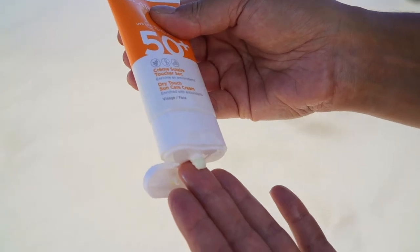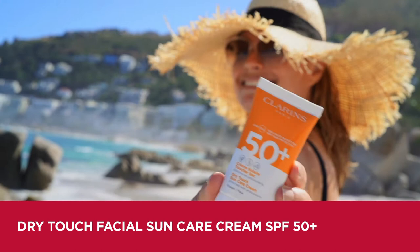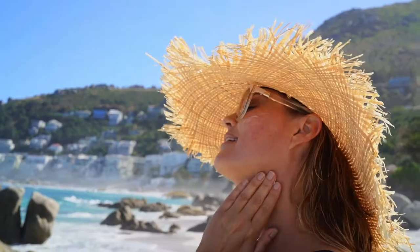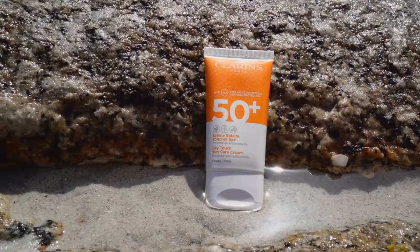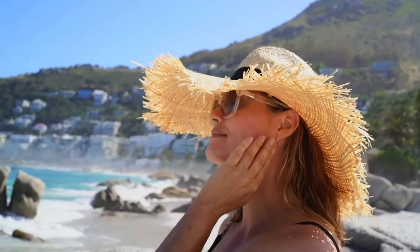Protect your face from premature aging with the Dry Touch Facial Sun Care Cream SPF 50 that protects your skin from sun damage and results in the most beautiful tan. It contains antioxidants that boost the effectiveness of the sun cream, ensuring maximum protection, while also repairing any skin damage that may have been caused.